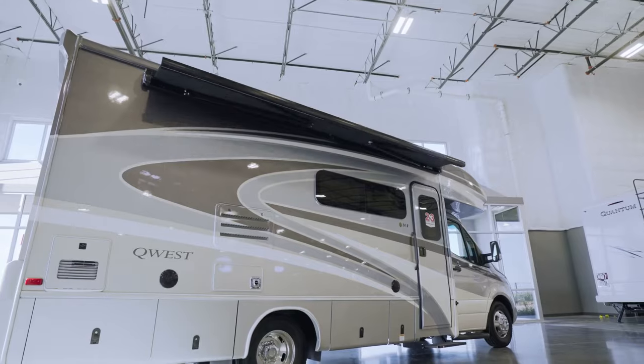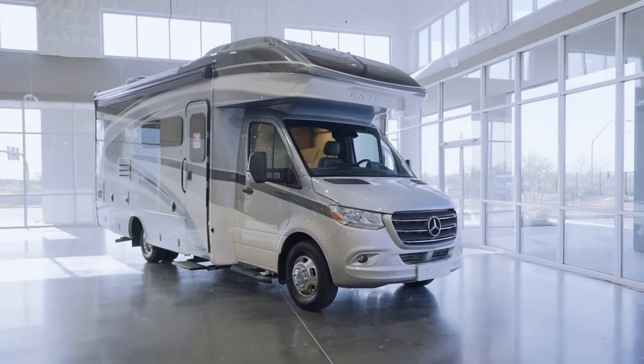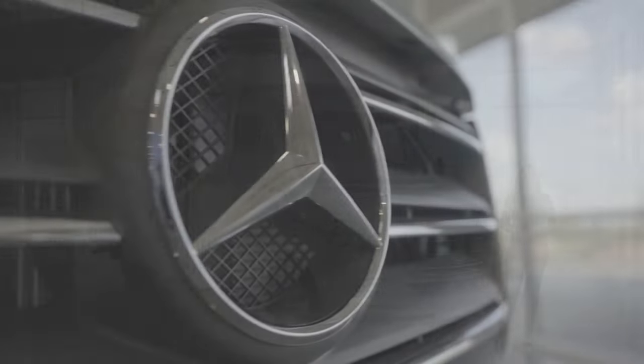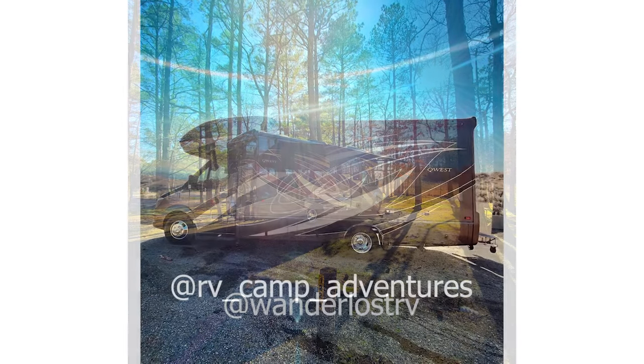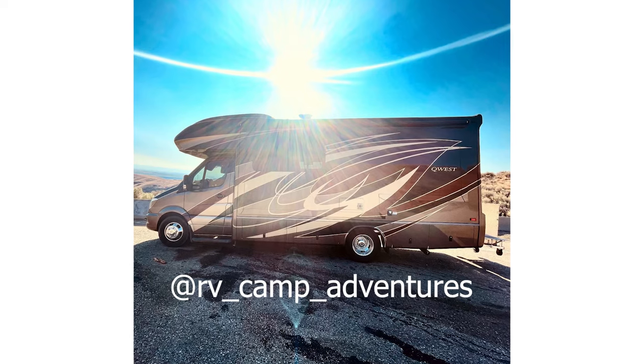You can get solar as well as an onboard generator installed after the fact, along with other additional perks that make this RV great for boondocking. Plus, there's a large 14-foot awning on the side of this rig, so you can enjoy the outside as much as the inside.